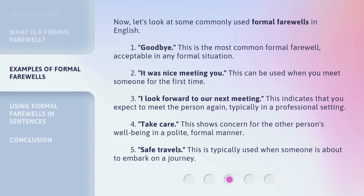Now, let's look at some commonly used formal farewells in English. 1. Goodbye — this is the most common formal farewell, acceptable in any formal situation. 2. It was nice meeting you — this can be used when you meet someone for the first time. 3. I look forward to our next meeting — this indicates that you expect to meet the person again, typically in a professional setting. 4. Take care — this shows concern for the other person's well-being in a polite, formal manner. 5. Safe travels — this is typically used when someone is about to embark on a journey.